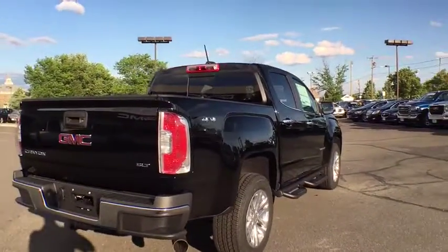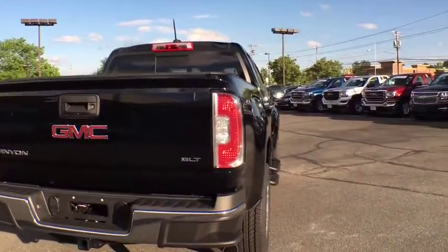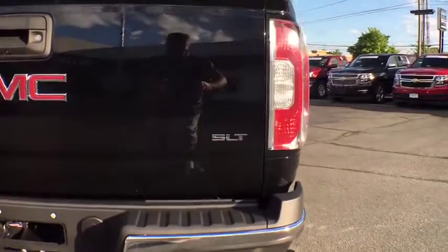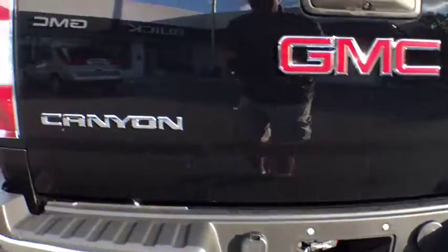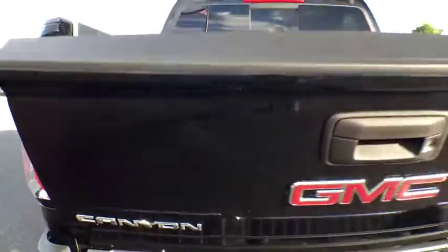Here are some of this vehicle's great options. Power passenger seat, traction control, dual airbags, power steering, alloy wheels, four-wheel disc brakes, trip computer, compass, fog lights, power windows.